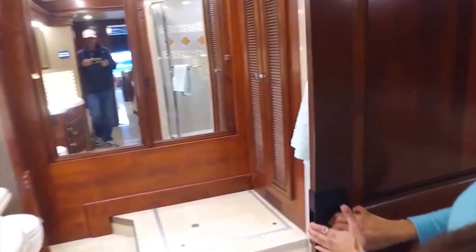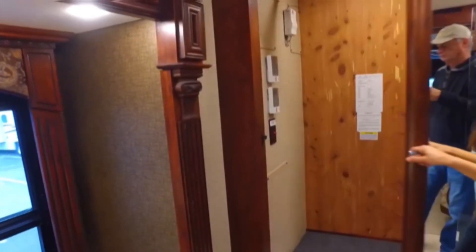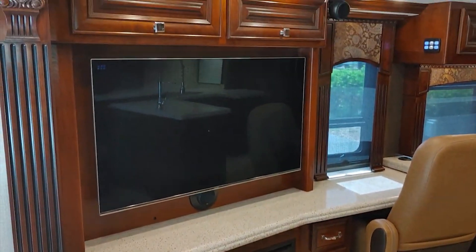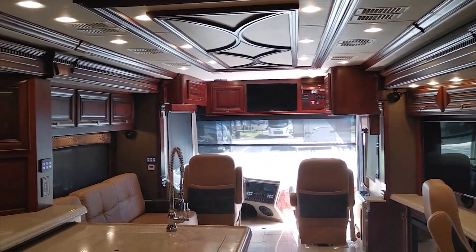The bathroom is equally impressive, with a luxurious shower, high-quality fixtures, and plenty of storage space for toiletries and personal items. The living area offers plush seating, state-of-the-art entertainment options, and ample natural light, making it an ideal space for relaxation and socializing.